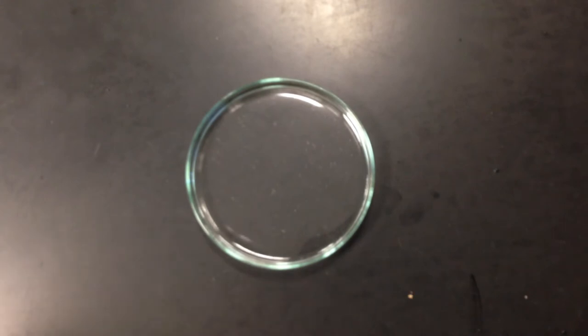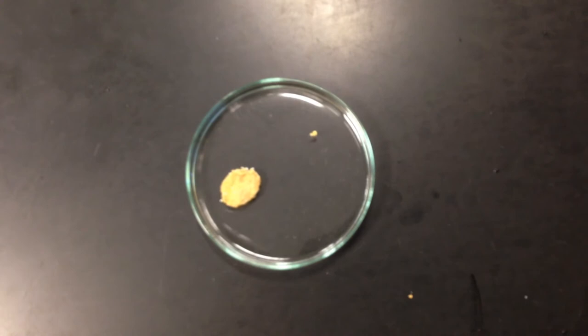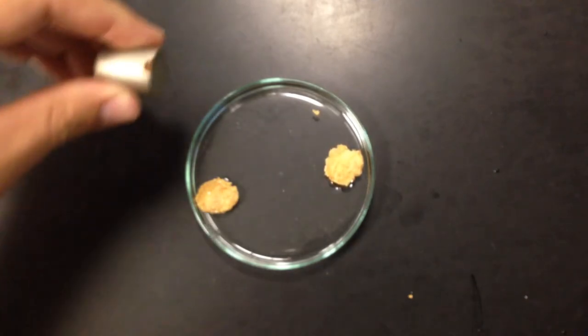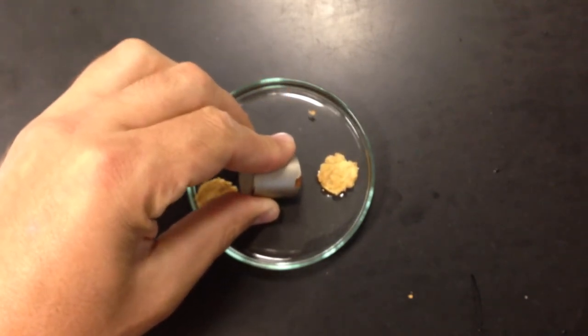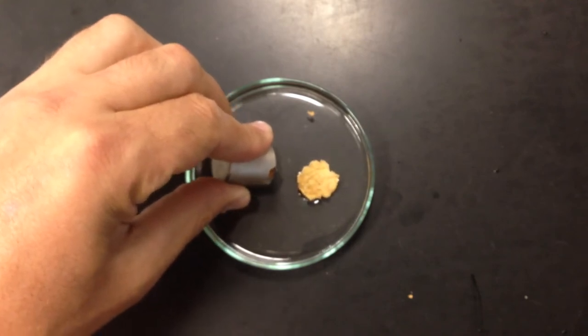So let's get a couple of flakes — we've got this one, and let's add another one. They're floating and having a good time, and I'm going to use a very strong neodymium magnet. This magnet is going to attract something in the mixture. If there's enough iron on the flake — I'm moving it.